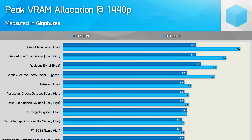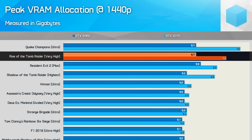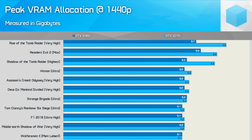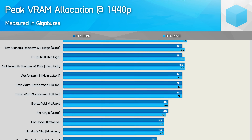Here's a look at the 37 games we currently test with, and you can see how memory allocation differs between the RTX 2060 and 2070. The 2070 with its larger 8GB buffer will allow for a greater amount of memory to be allocated if needed. Starting from the top, our most memory intensive title is Quake Champions — it seems to just allocate all available memory, but I estimate actual usage is below 4GB. Rise of the Tomb Raider is another hungry title where usage is probably closer to the allocation figure. Beyond that, allocation drops below 6GB, with 10 titles between 5 and 5.5GB and everything else allocating 4GB or less.